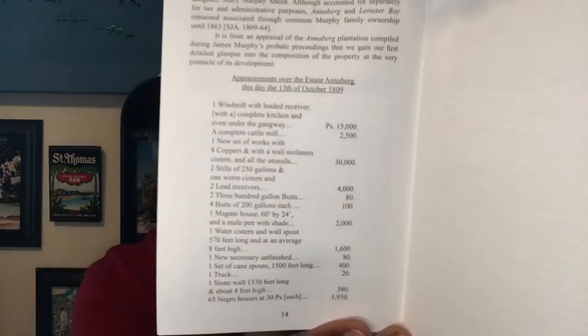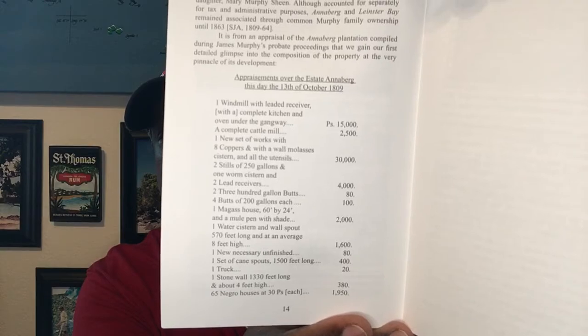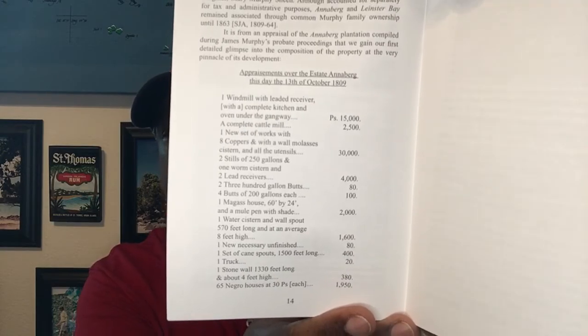One of the things that I found really fascinating in the book is an inventory that was done in 1809 in which it lists 65 Negro houses, and that will give you some idea just how large this particular plantation was and how much production it must have produced, whether it be sugarcane or cotton or what have you.